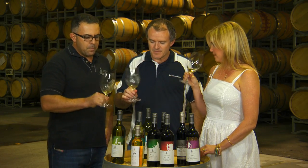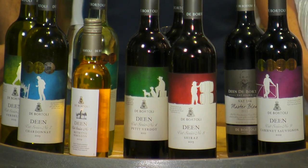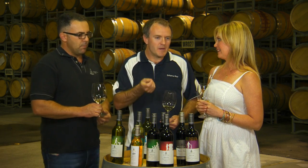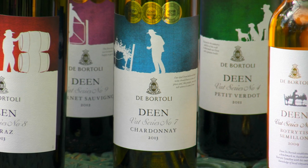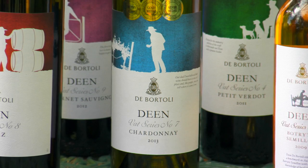Smells divine. You should get a little bit of white peach character, a little bit of grapefruit. These are all varietal characters, so Chardonnay will have anywhere from peach characters to quite tropical characters and it's all from the grape. It's just meant to be quite clean, easy drinking, but a little bit of complexity. There's a little bit of barrel fermentation and that helps give it a little bit of oak character, but not overdone.